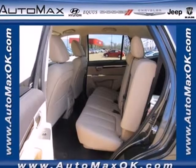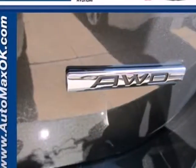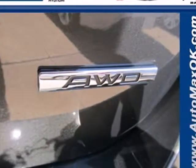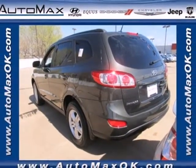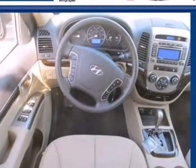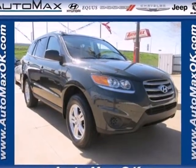You'll also get alloy wheels, privacy glass and the protection of front and rear hydraulic shock absorbers, a tire pressure monitor and anti-lock brakes with brake assist. For your money, there's no better SUV that brings as much performance, style and safety together in one package as this Santa Fe. Take it for a test drive today.